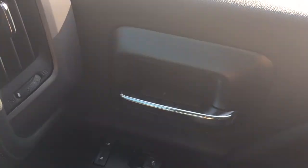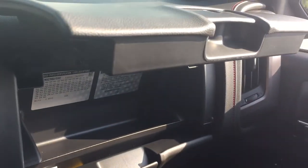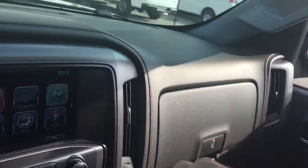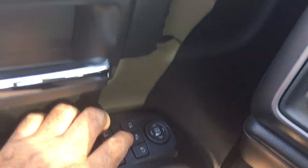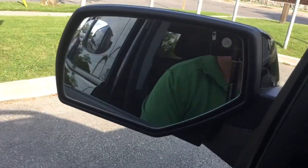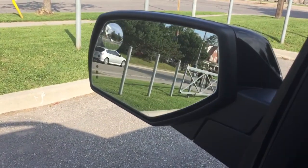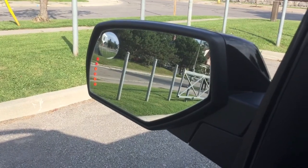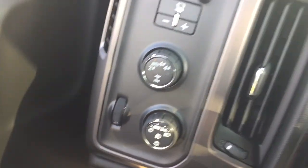On the passenger side you get power windows and locks, and a double glove box — the top portion is a locking glove box to keep everything secure. On the other side you'll see a Bose premium audio system, child safety locks, power windows, power locks, heated power mirrors, and folding mirrors — very easily done. There's a spotter mirror and integrated turn signals built in. To the left is your trailer brake, four-wheel drive selector, and interior lighting controls.